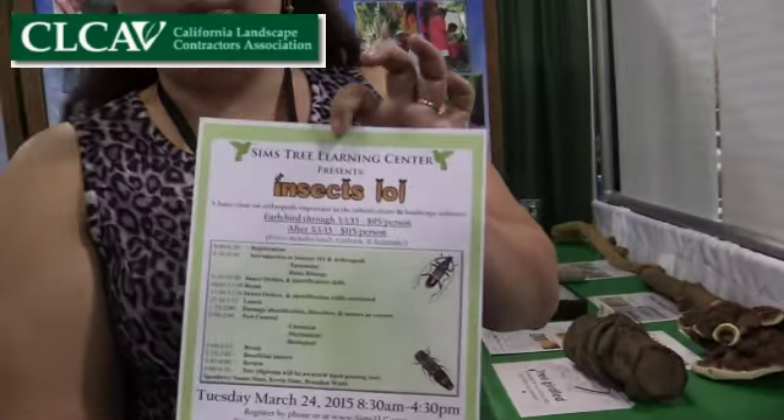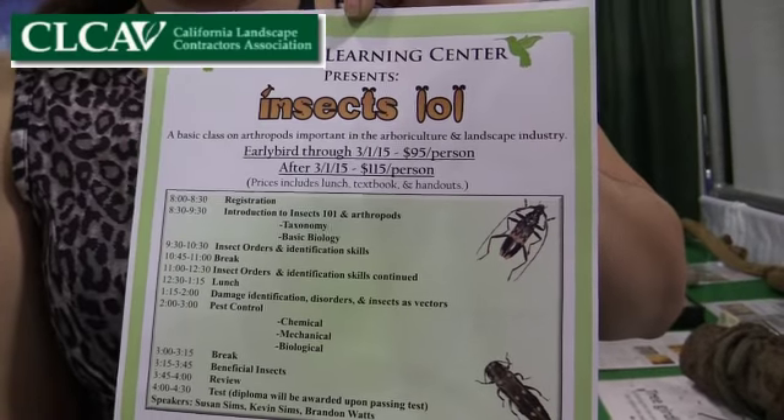If you want to find out more information about our classes, you can go to www.simstrees.com — that's S-I-M-S-T-R-E-E-S dot com. We have an events section where the calendar lists all events we're hosting or attending. That can also take you to our garden website at simstlc.com. One of our upcoming classes is Insects 101, where we teach the green industry about important insects affecting arboriculture and horticulture — covering identification, disease control, vector control, and the basics.